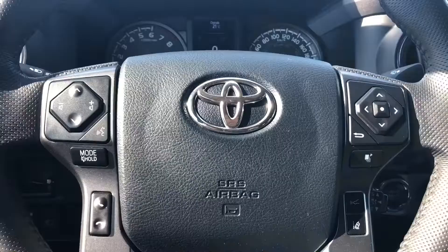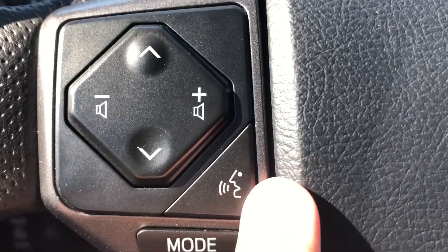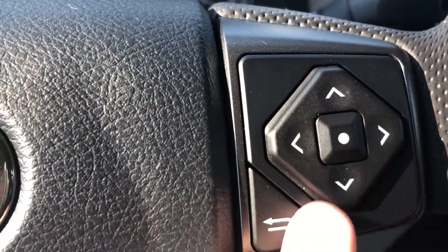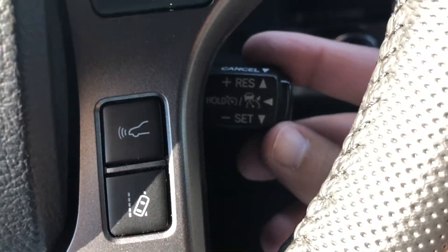The driver's seat is adjustable manually. Taking a look at the steering wheel, on the left-hand side we have your phone buttons including a hold mode and your voice activation, as well as your steering wheel mounted audio controls. On the right-hand side you have the buttons for your dashboard menu as well as the buttons for your cruise control.